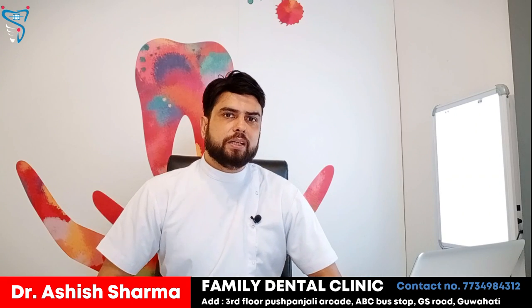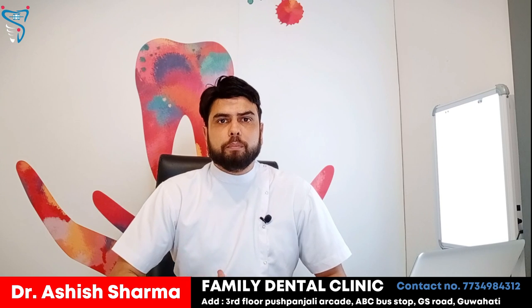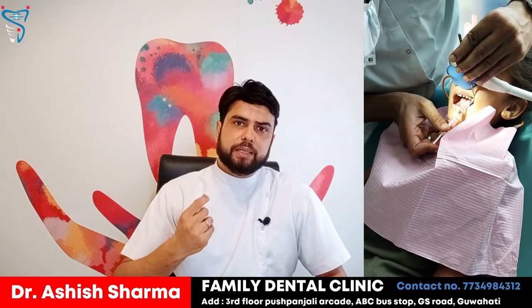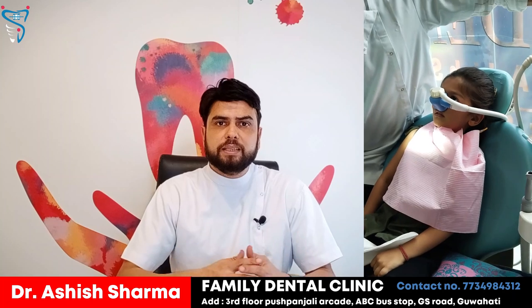The second advantage is that nitrous oxide works as an analgesic — it reduces pain by increasing the pain threshold. For example, when we give local anesthesia, normally the patient's reaction is huge. But if nitrous oxide is administered first, the reaction to the anesthesia injection is very diminished and much less. You can see in the video that when I give local anesthesia, the child has no problem and accepts it.